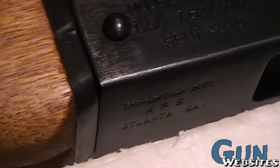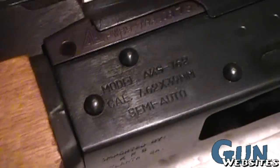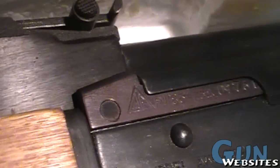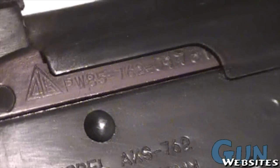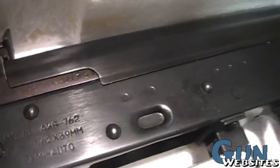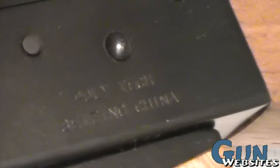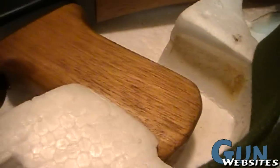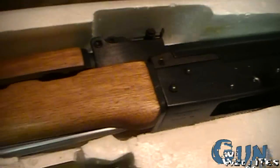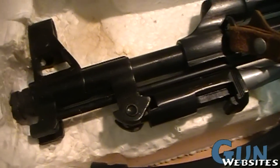This one has some interesting markings. Like most of the Polytechs, it's marked with its importer in front of the magazine well — model AKS-762 marked on the side. It comes from factory 416, the triangle factory marked there. This one is Polytech, so it says PW and then 85, meaning it was made in 1985. It's marked Polytech without their logo, like an early model, with Beijing China. It's got solid, darker color wood, the smooth pistol grip, and the under-folder spiked bayonet.